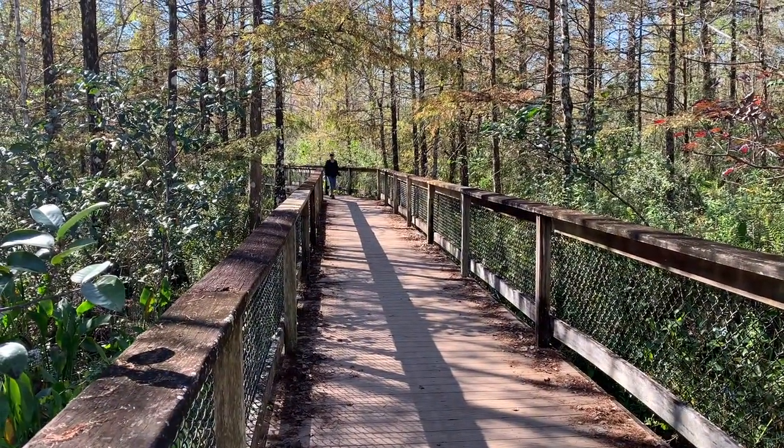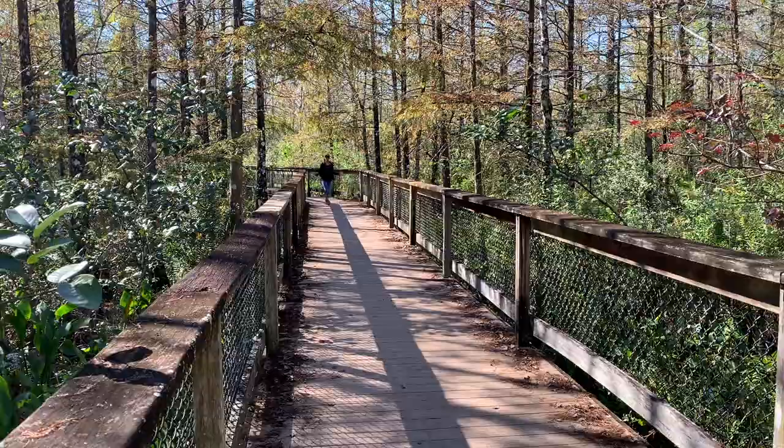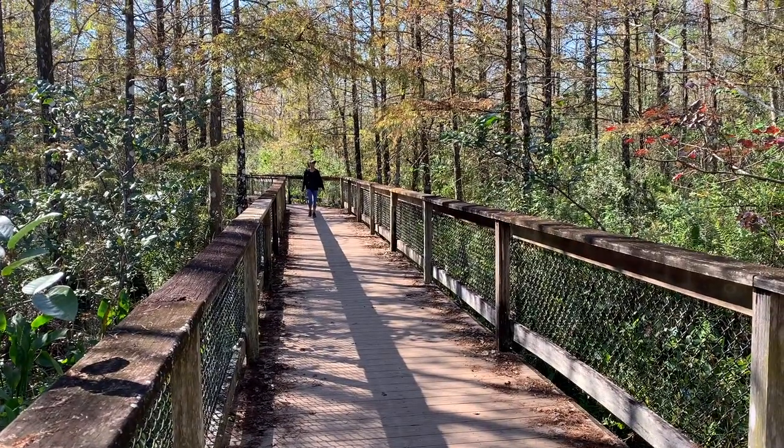The trail started off as an unpaved path, but now there's this pretty boardwalk and I'm just enjoying all the scenery.